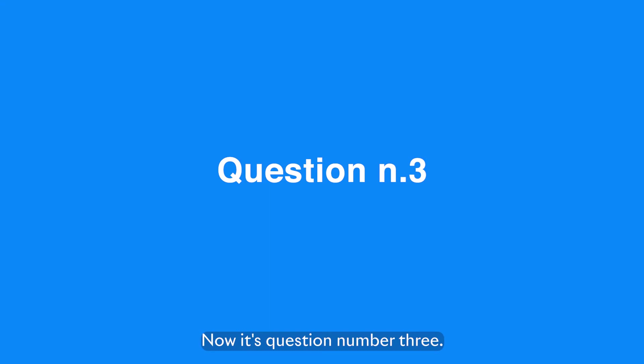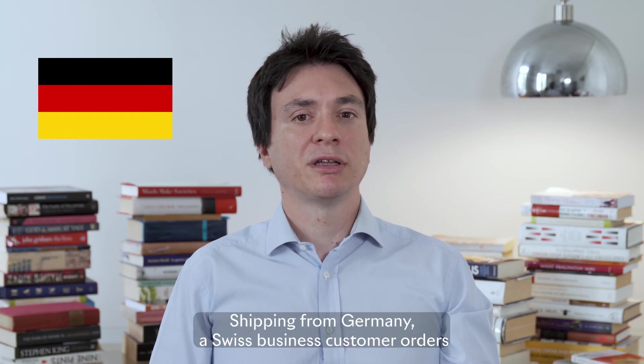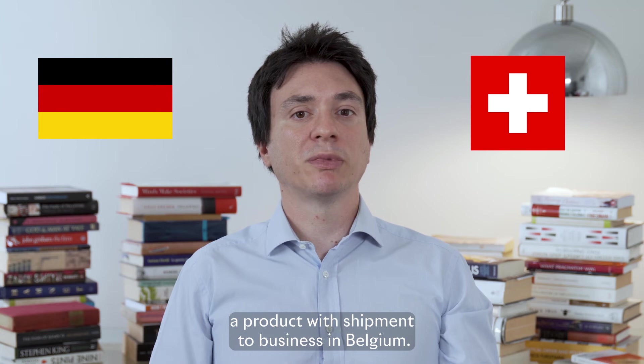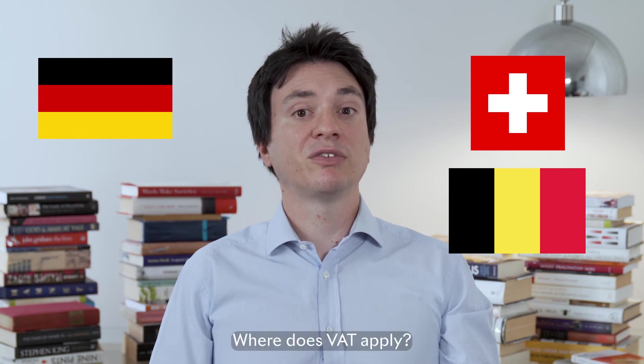Now it's question number three. Let's do some B2B. You're a German company shipping from Germany. A Swiss business customer orders a product with shipment to a business in Belgium. You issue your invoice to the Swiss company. Where does VAT apply?